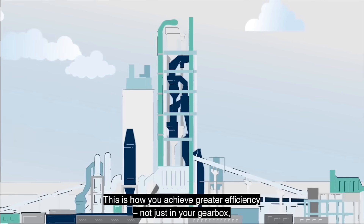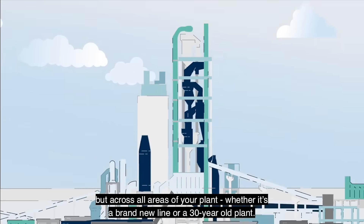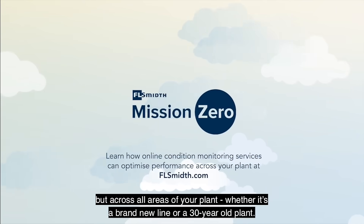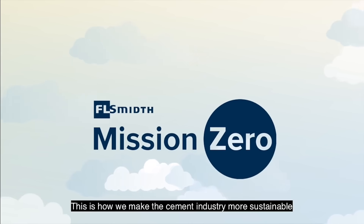This is how you achieve greater efficiency, not just in your gearbox but across all areas of your plant, whether it's a brand new line or a 30-year-old plant. This is how we make the cement industry more sustainable.